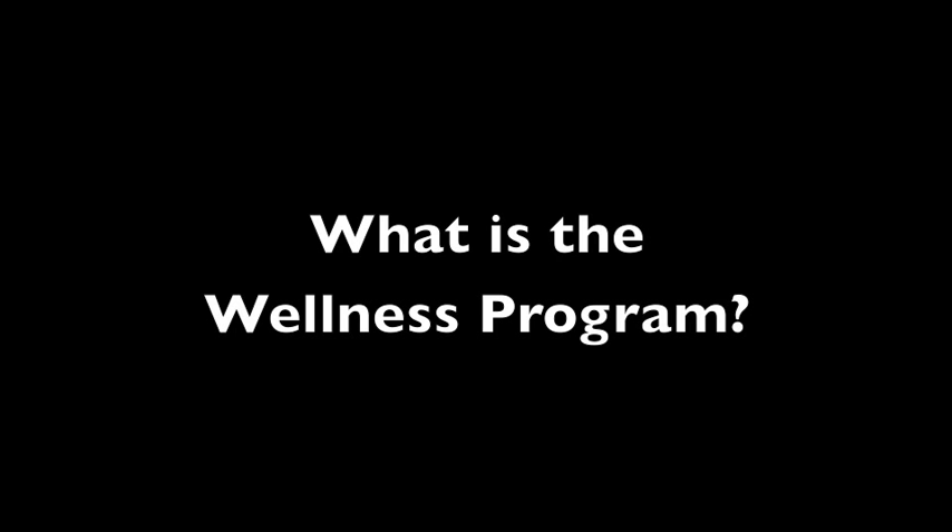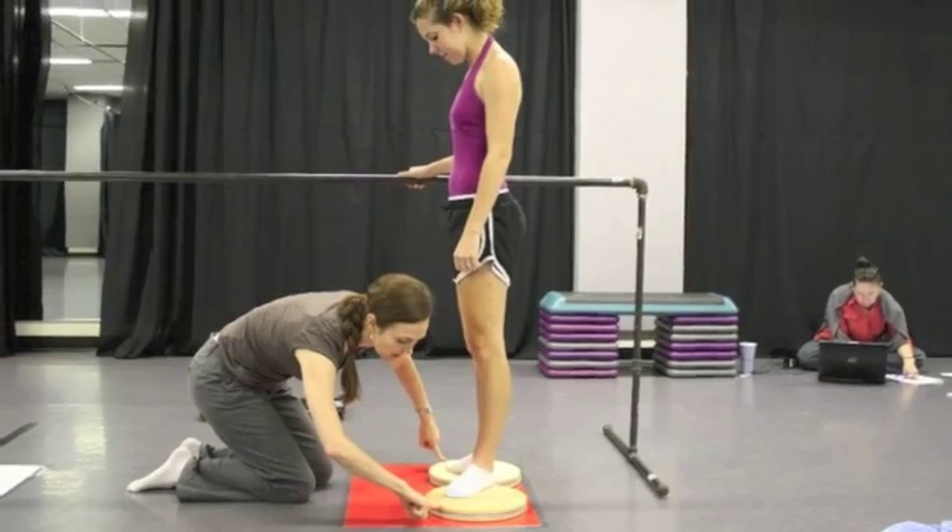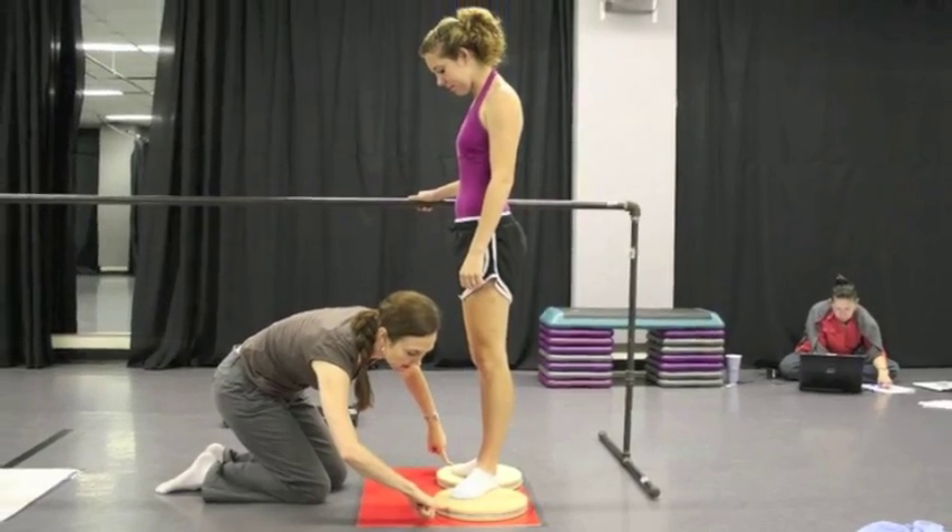Tell me a little bit about the Wellness and Pilates program here at Texas A&M. The dance program at Texas A&M focuses on the health and well-being of the dancer. When students first come into the program, and every year thereafter, they go through a wellness screening.